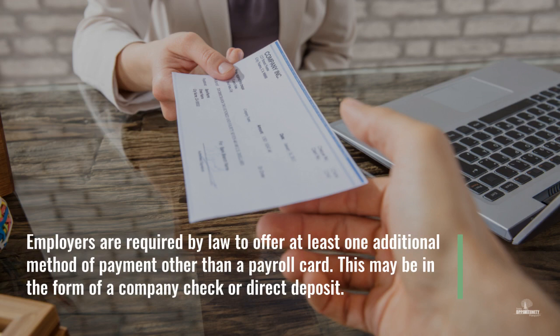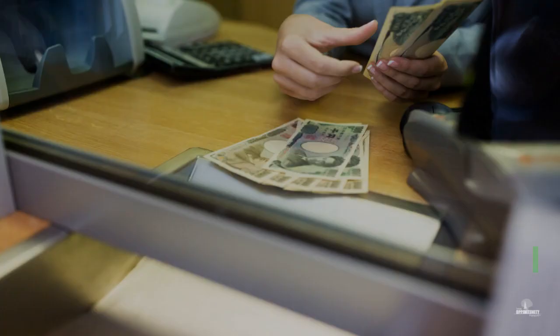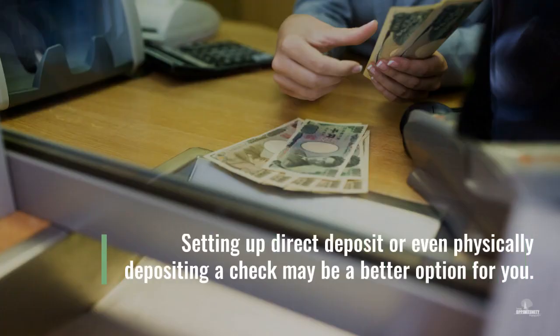Employers are required by law to offer at least one additional method of payment other than a payroll card. This may be in the form of a company check or direct deposit. Establishing direct deposit into a checking or savings account, or even physically depositing your paycheck into a personal checking or savings account, may be a better option than paying fees for not having an account at a financial institution.